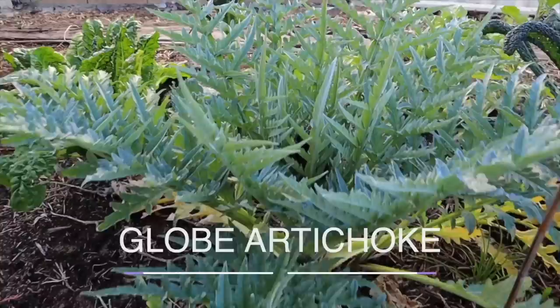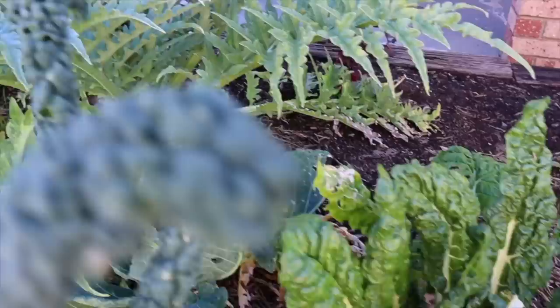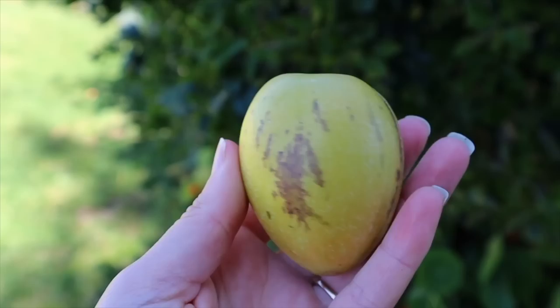Globe artichokes produce a whole lot of food and are a beautiful plant to have in the garden — they have really silver ornamental foliage and produce big globe artichokes that are delicious. I have a purple variety and I just planted a green variety as well. They do take up quite a bit of space, so you need a decent amount of room. When you let those artichokes go to flower they hum with bees, attracting heaps of pollinators into your garden and providing a really good habitat for wildlife. Artichokes send off side shoots so they repopulate on their own and you can take those off and put them in different areas of your garden.